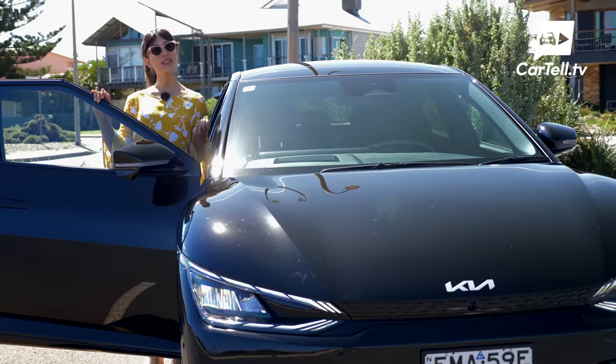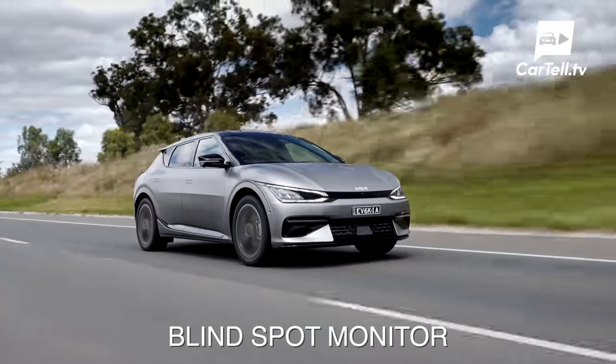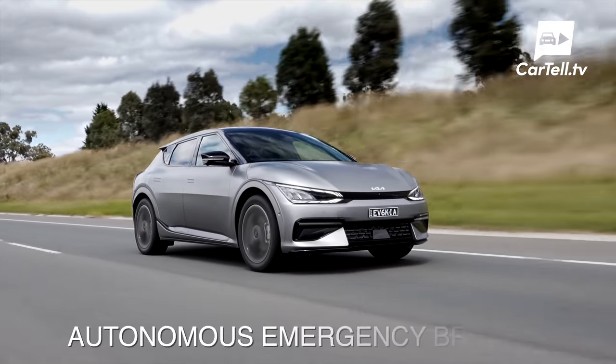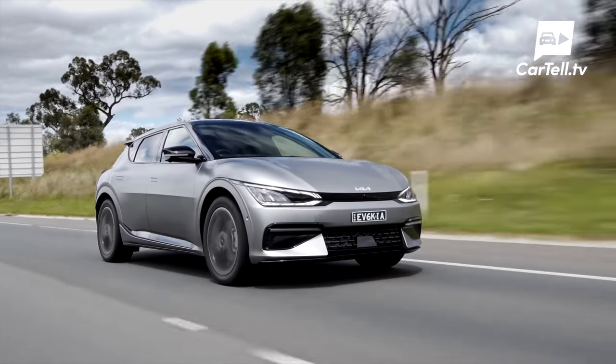Safety is certainly not lacking. Highlights include the blind spot monitor, lane keep assist and lane follow assist, blind spot collision warning and blind spot collision assist, driver alert warning, autonomous emergency braking, and that awesome surround view monitor with 3D mode.